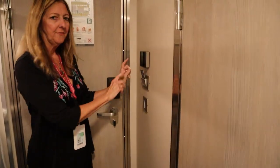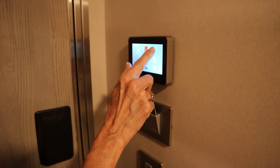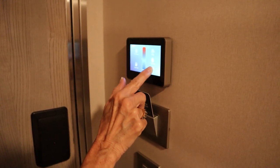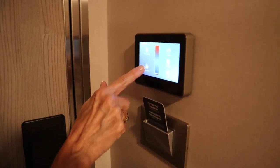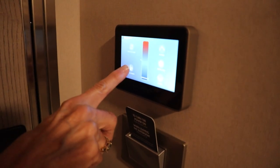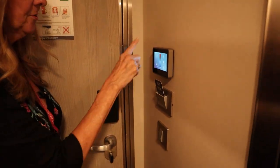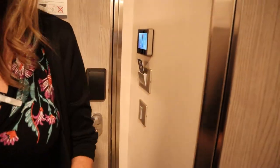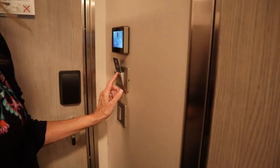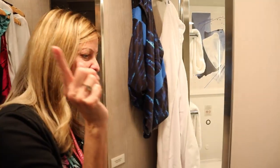Over here on the wall you have a little gadget where you can move it up to go warmer or back down to colder. You can push here if you want your room steward to come make up your room, or push here for the do not disturb sign — so that controls everything. Here's your light switch for the cabin. You do need to keep a card in there and that will keep your lights on as well.